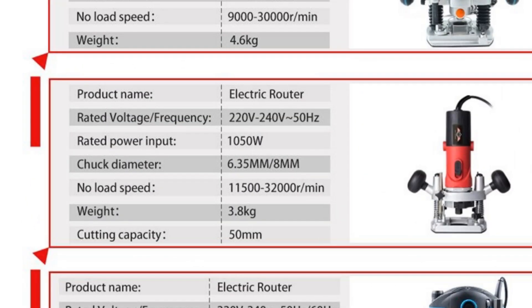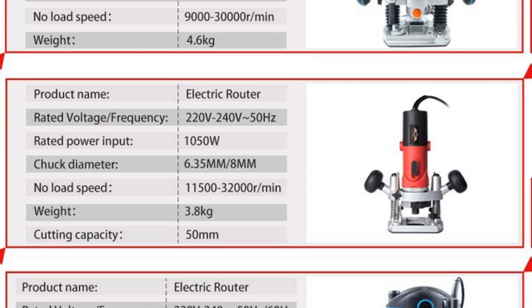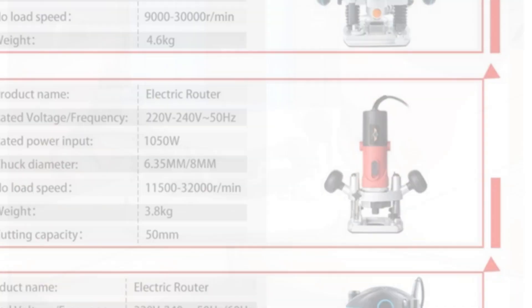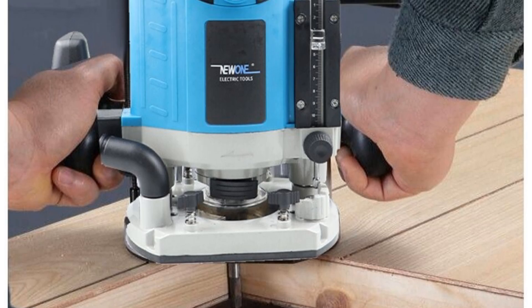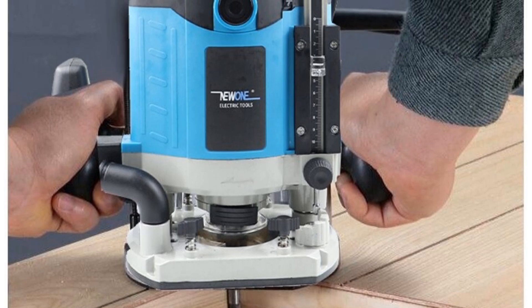The 2100W Woodworking Tools Wood Laminator Router 220V 30,000 RPM Electric Hand Trimmer is also CE-certified, ensuring that it meets European safety standards. Overall, this router is an excellent choice for anyone who needs a reliable and powerful tool for their woodworking tasks. Its precision, power, and durability make it an essential addition to any workshop.